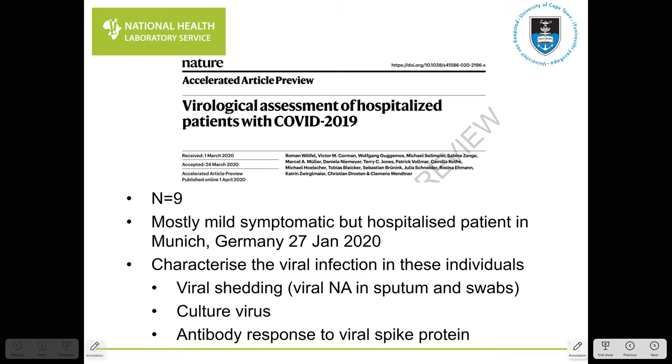With the background out of the way, let's get into the paper. It comes from a German group headed by Roman Wölfel. It's what I consider an old-school descriptive virology study, which is necessary when identifying a new virus. The study included only nine patients — all mildly symptomatic individuals who were part of a cluster identified in Munich. They were hospitalised presumably due to isolation requirements, which provided a convenient environment for regular sampling.